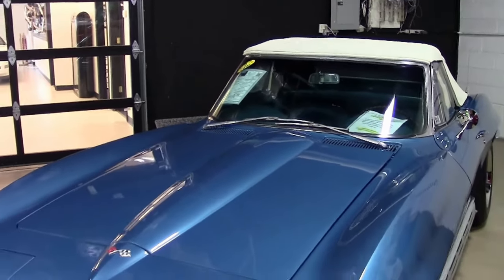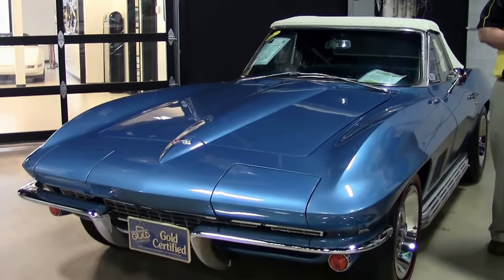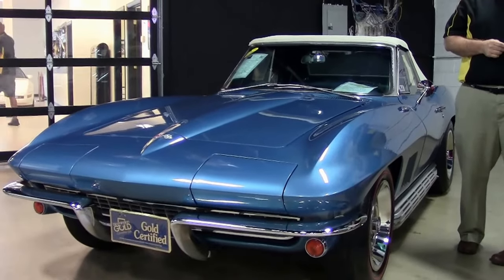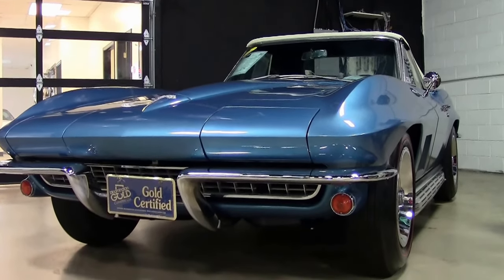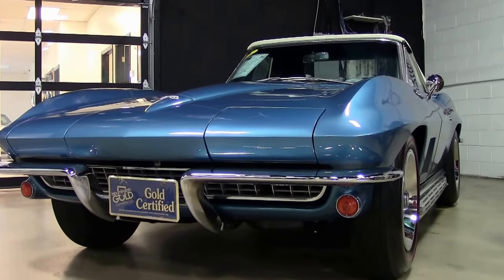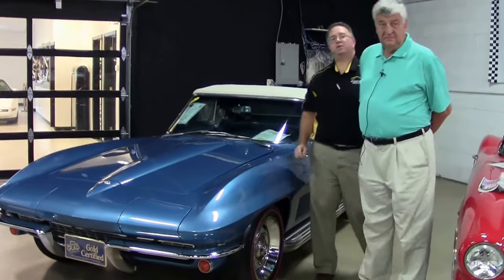Today we're going to look at a very special 1967 L79 Bloomington Gold NCRS Top Flight. This Corvette has been professionally restored using 99.9% original parts. Nothing has been replaced since judging. This may not sound like a big deal, but it's very common for vintage Corvettes to use loaner parts which are borrowed from other cars. This car is special enough that I've actually brought the owner of BioVet, Greg Rushin, today to go over this car with us.